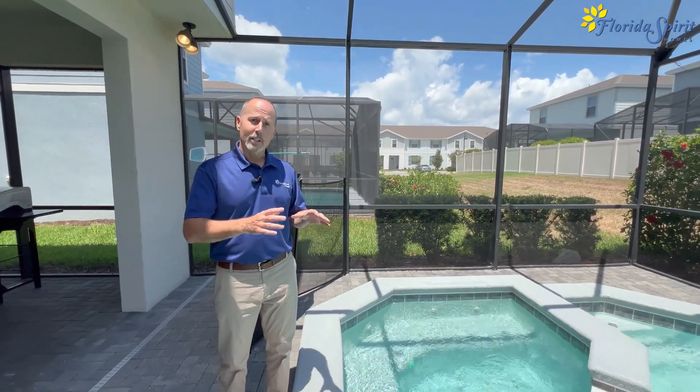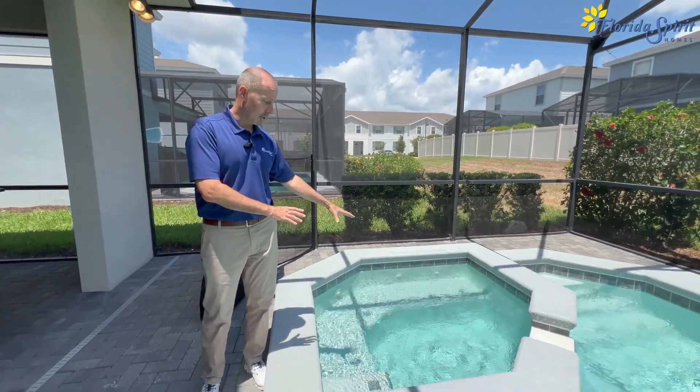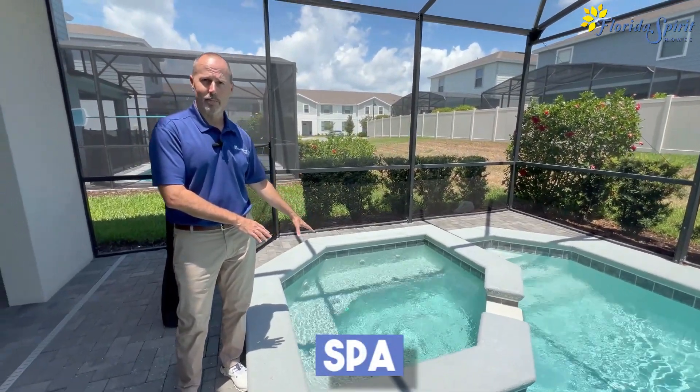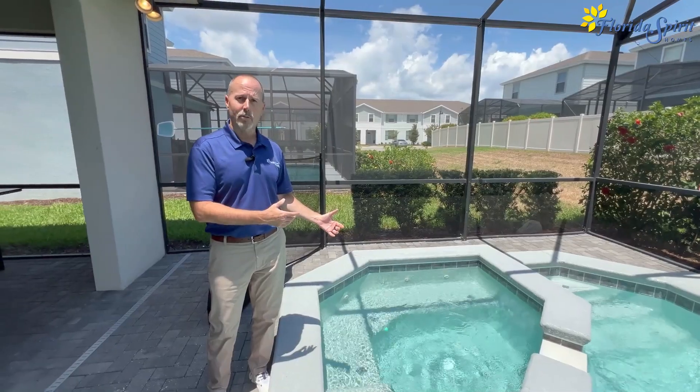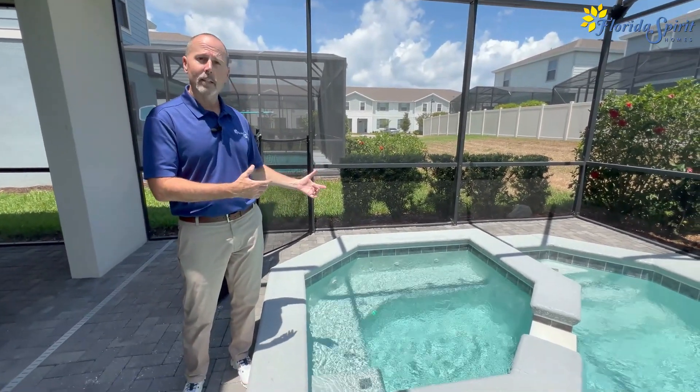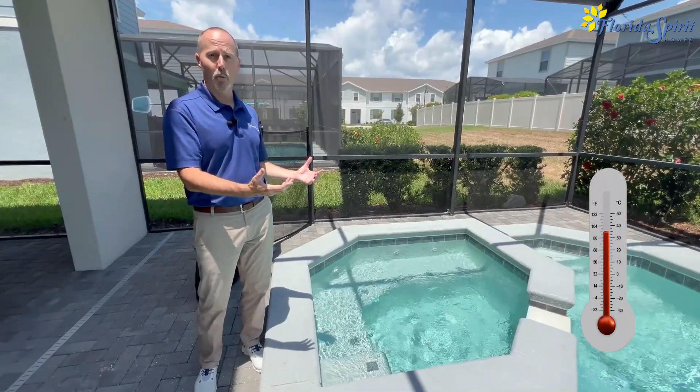If you're staying in one of our homes and your pool area has something that looks like this, this is what we call a spa here in Central Florida. The spa itself is not a jacuzzi, but it does have jets and it does heat up higher than the pool.